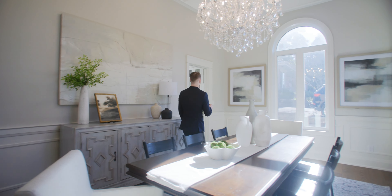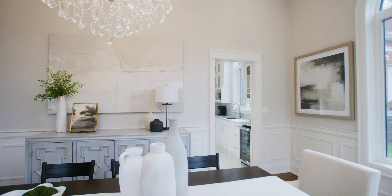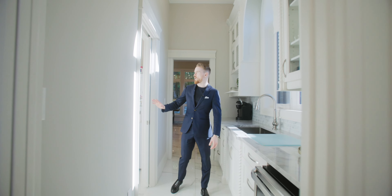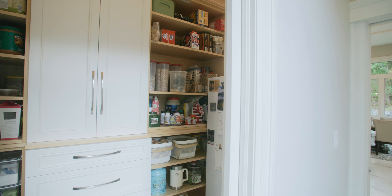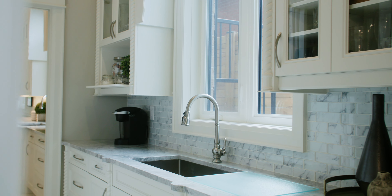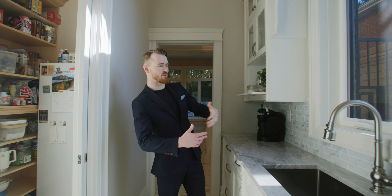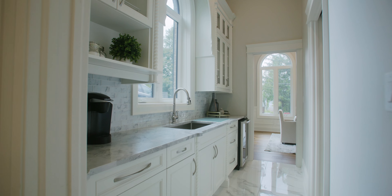Now we're heading into the kitchen through one of my favorite details in this home — a beautiful butler's pantry with tons of storage and a walk-in pantry on the right. This gives you your first glimpse of what's ahead in the kitchen. Look at the level of quality and all the millwork everywhere. Even in this tucked-away corner, we have that eyebrow window with really thick trim. This is imported Indian marble — lovely and really beautiful.